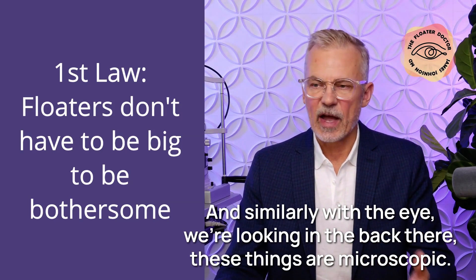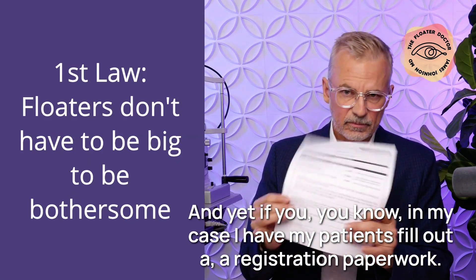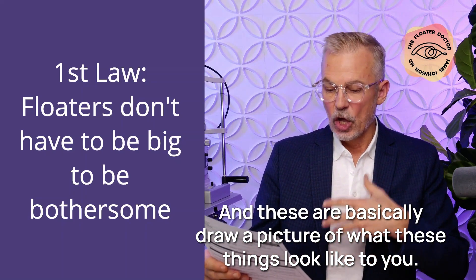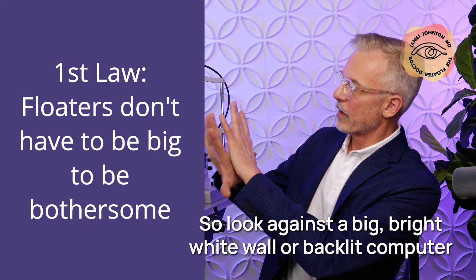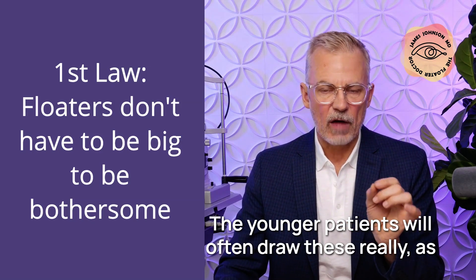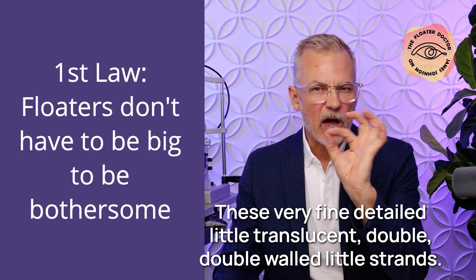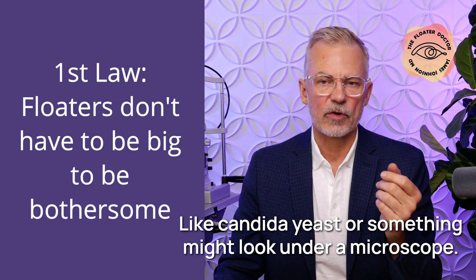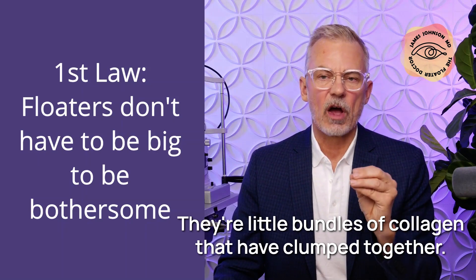Similarly with the eye — we're looking in the back, these things are microscopic. In my practice, I have patients fill out registration paperwork with two rectangles at the bottom: draw a picture of what these things look like to you as you look out into the world, against a bright white wall or backlit computer screen. Younger patients will often draw them with the precision of an engineer or microscopist — very fine, detailed, little translucent, double-walled strands, like yeast hyphae or candida under a microscope. I used to call them crystal worms. They're microscopic — little bundles of collagen that have clumped together.